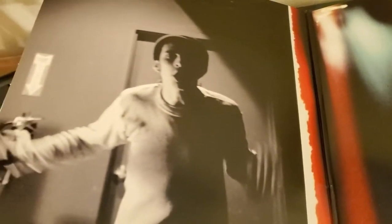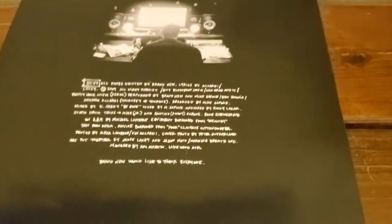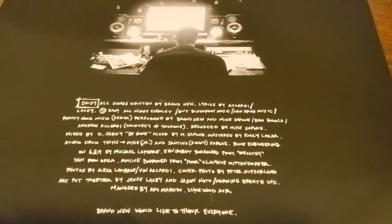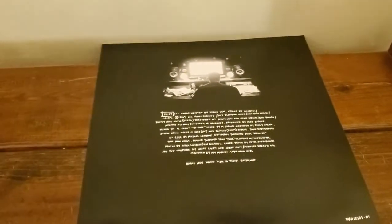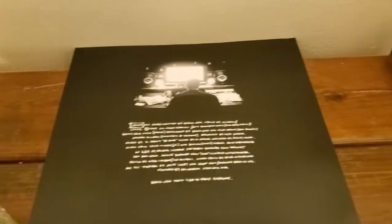Flipping this open here, we can see Jesse Lacey standing there, and then flipping it over this way, we got a shot of the whole band. And then coming over here we have some artwork, and on the other side some more information about the album and the band. And surprisingly, no lyrics — that's typically what you get with these inserts, but I'm kind of glad it wasn't for something different.